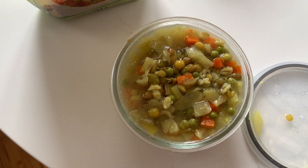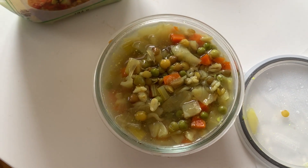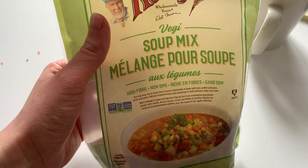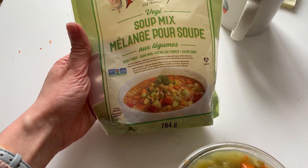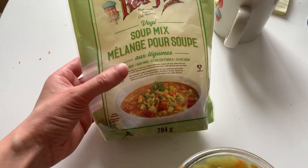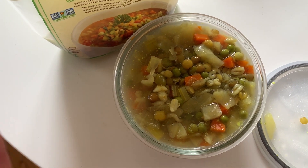I was like, what else am I gonna put in my soup? And then I remembered my mom gave me this soup mix from Bob's Red Mill, and it is so good, guys. If you've never had it before, highly suggest adding it to a soup and slow cooking it. I want to show you guys outside because I'm going for bubble tea and getting a plant.